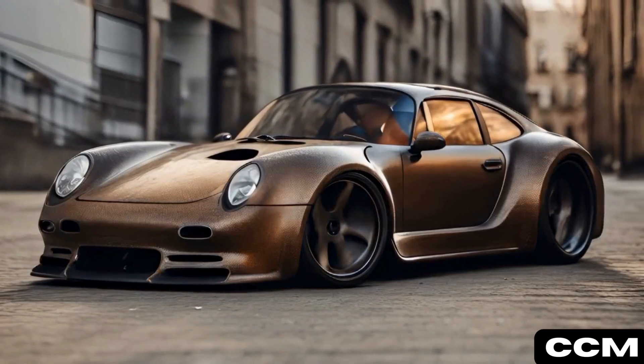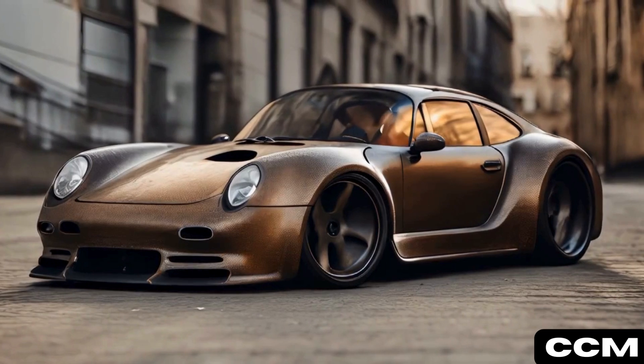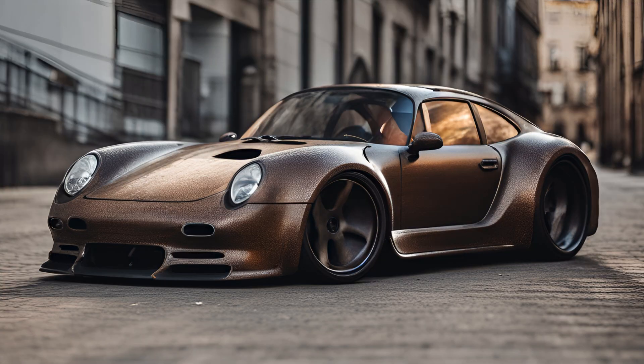Rusty Rebel wore its weathered, rusty exterior with pride — a rugged, battle-scarred beast ready for any challenge.